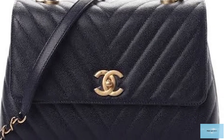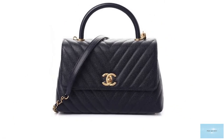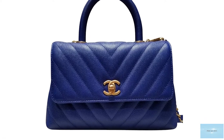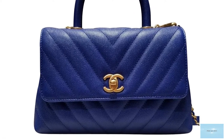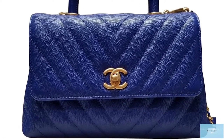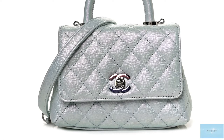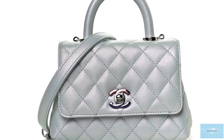The Chanel Coco Handle bag imbues all the signature Chanel house codes, including the diamond and chevron quilting styles, the interlocking CC logo with a twist clasp, the interwoven leather and chain strap, in addition to the signature Mona Lisa pocket on the exterior of the bag.